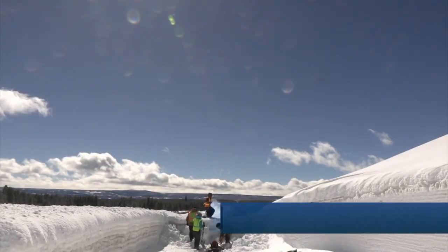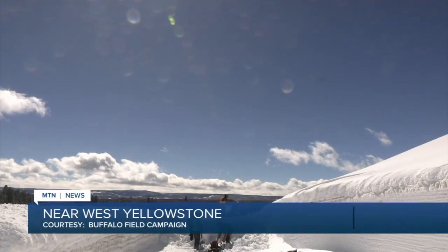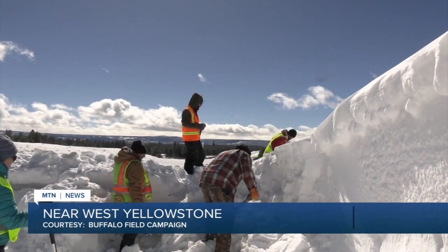Some bison migrating back into Yellowstone National Park are getting a little help this year. Volunteers with the Buffalo Field Campaign, with help from the Montana Department of Transportation, dug out these tunnels for the bison.